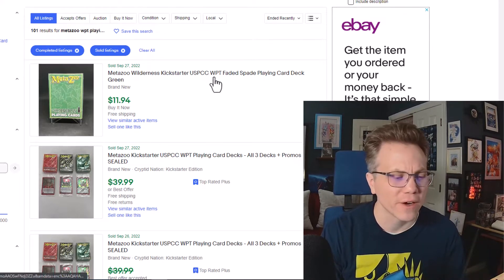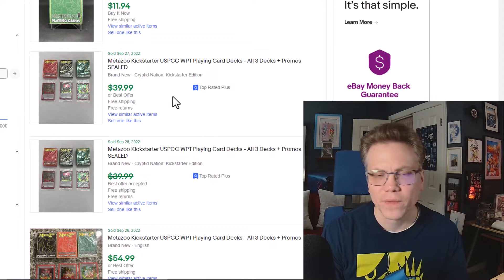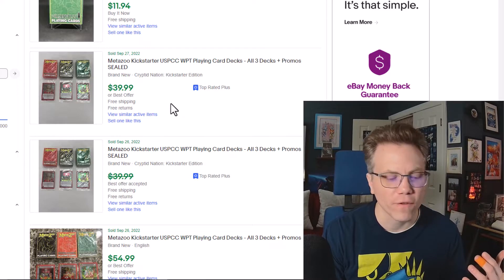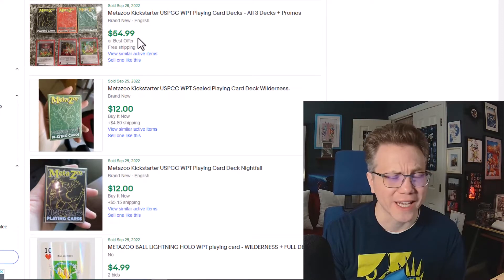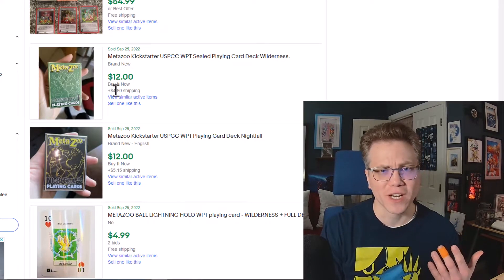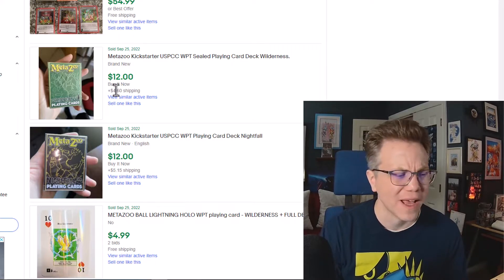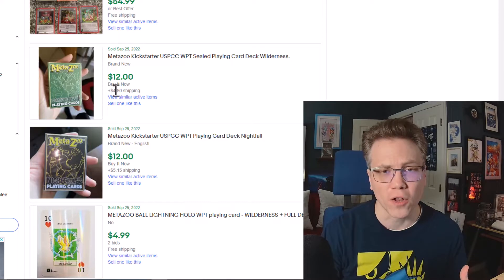The most recent sale here is for around $12, and that is with free shipping. If you look at some of the bundles — a very common way people are selling these — you have one of each deck with matching promos going for around $40, maybe a little bit under. One sold for $54.99 via best offer. You're seeing some consistency around a little bit over $10, with $5 shipping.